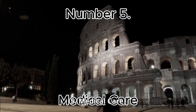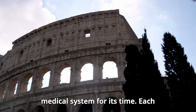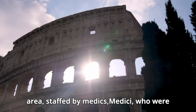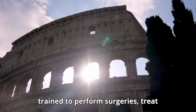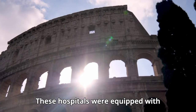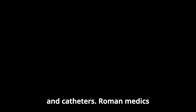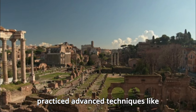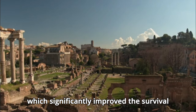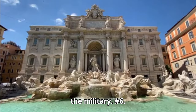Number 5: Medical Care. The Roman military had a sophisticated medical system for its time. Each legion had field hospitals — valetudinaria — staffed by medics, medici, who were trained to perform surgeries, treat wounds, and manage diseases. These hospitals were equipped with medical tools such as scalpels, forceps, and catheters. Roman medics practiced advanced techniques like cauterization and the use of antiseptics, which significantly improved the survival and recovery rates of injured soldiers, enhancing the overall effectiveness of the military.